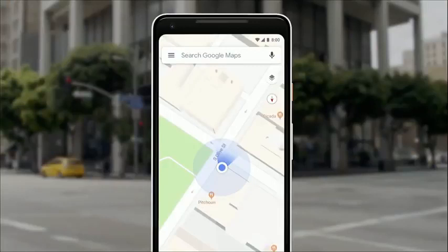So we asked ourselves, well, what if the camera can help us here? Our teams have been working really hard to combine the power of the camera, the computer vision, with Street View and Maps to re-imagine walking navigation. So here's how it could look like in Google Maps. Let's take a look.